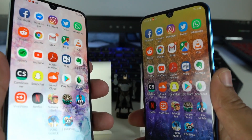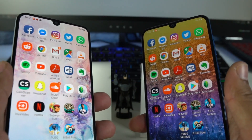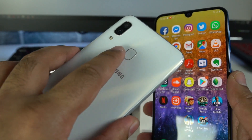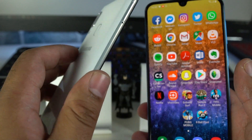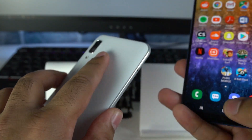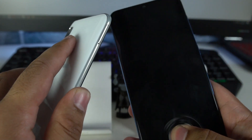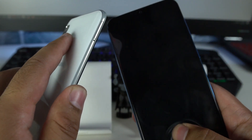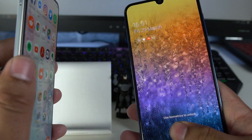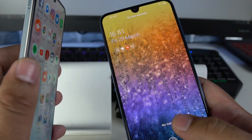The next unlock option on both phones is the fingerprint reader. Unfortunately, we do not have a screen fingerprint reader on the Galaxy A30 — it has an optical reader at the back. It would be unfair to directly compare the two, since we can tap the rear sensor on the A30 and tap the in-display fingerprint scanner on the Galaxy A50. The Galaxy A50's fingerprint scanner is really slow because it is not fully optimized, whereas the Galaxy A30 unlocks at a lightning-fast speed.